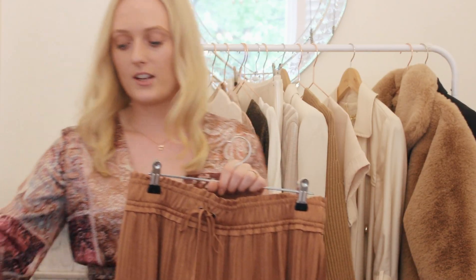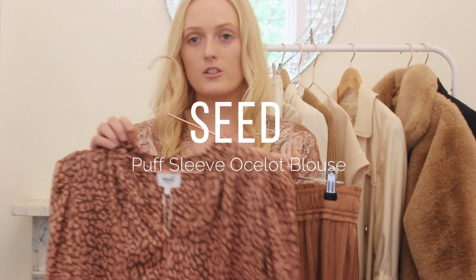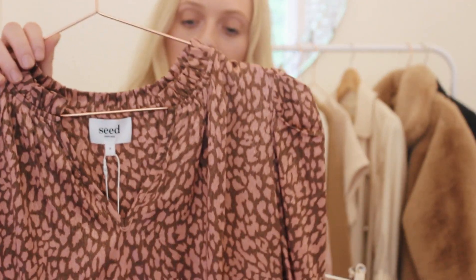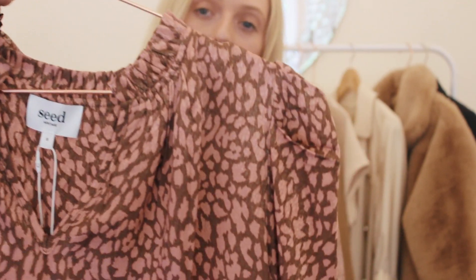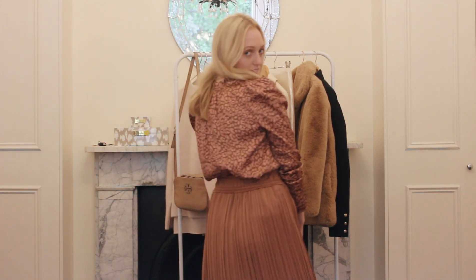This top here from Seed is wonderful. If you ever wanted to dress up a skirt and add some print and fun into your look, this abstract leopard print with a rose gold sheen through it is perfect. Layering it up with different gold necklaces would look beautiful.